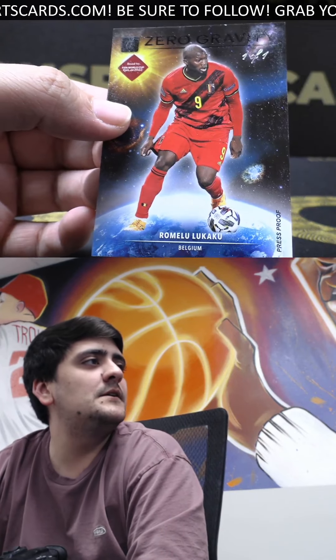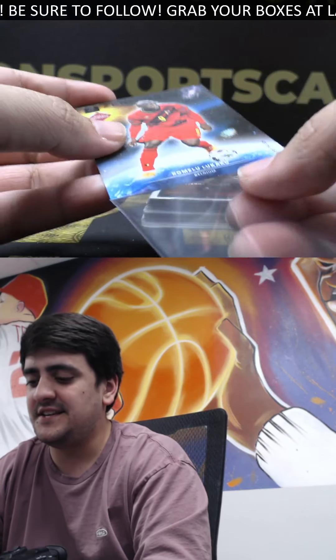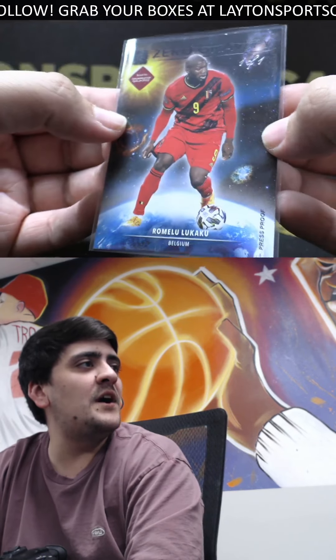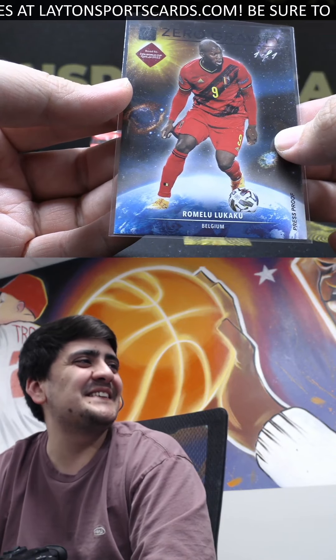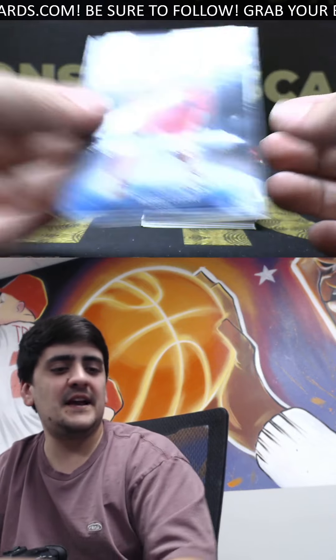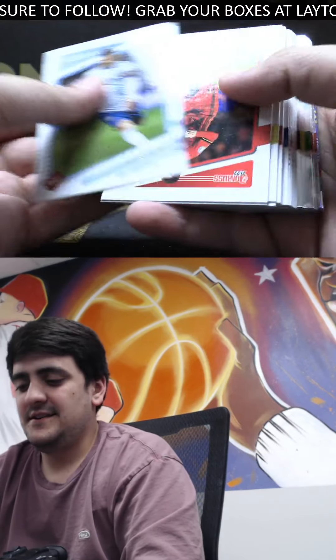Right on the top there — we got a one-of-one Zero Gravity press proof. It's gonna be Romelu Lukaku! Heck yeah Tommy — we got a one of one out of Donruss! Tough pull here man — one-of-one Zero Gravity press proof is Romelu Lukaku. Sick one there man. I don't know if I've ever seen a one-of-one out of Donruss — that is a tough pull. Congrats on this one. Lukaku's been lighting it up as well — nice one of one!